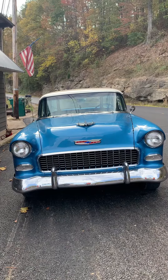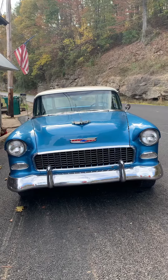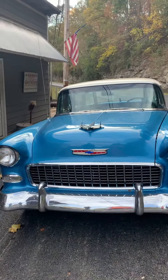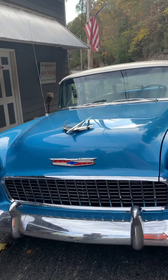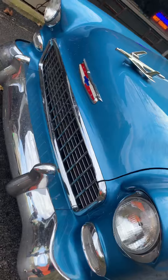Oh look what we got here. Tell me about her. She's a 1955 Chevy Nomad, got a 1966 327 in it. 275 horsepower, that's about it. She's beautiful.